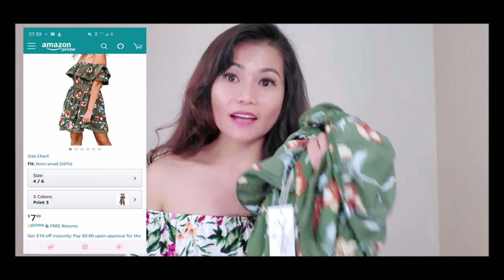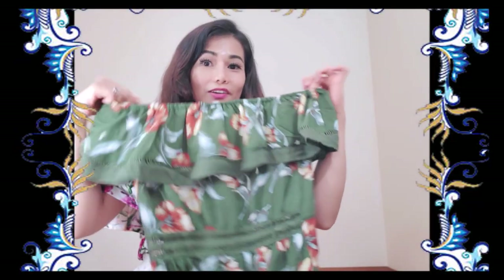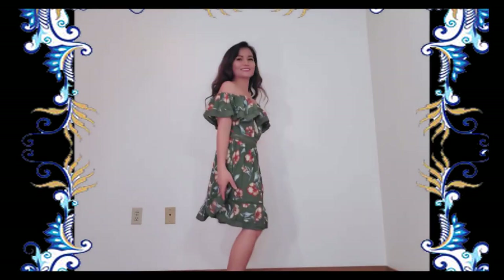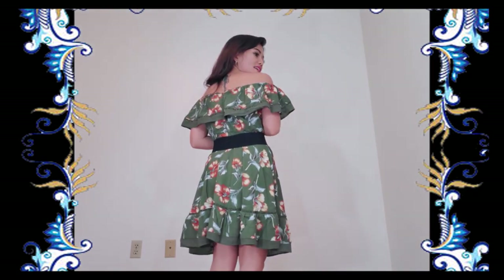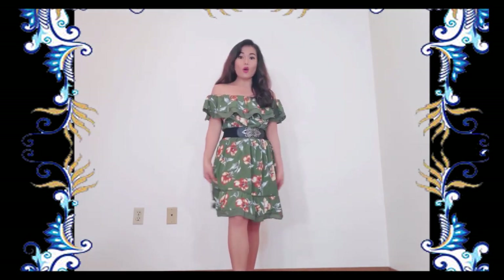The first one I'm going to be trying on is an off-shoulder floral print summer dress. I got this dress for $7.99. It's very cute — maybe it's better to put a belt on. It's a very lightweight and breathable material, beautiful to wear. It's backless and hollowed out at the waist, shows your curve and makes you look sexy and cute. It's easy to match with all your shoes too.